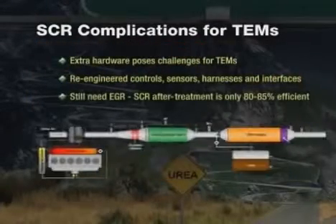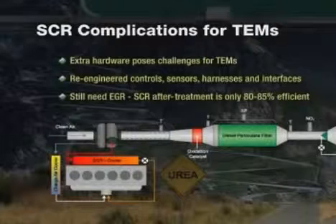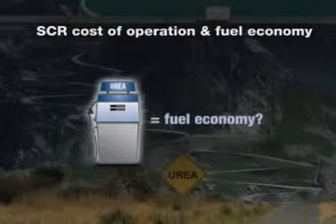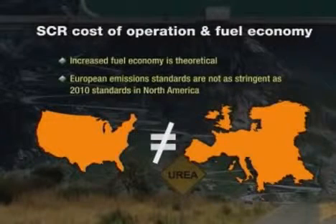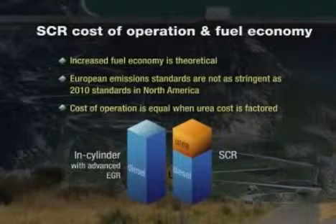Another important note: SCR systems, in addition to the hardware already discussed, also need to use an EGR system. SCR after-treatment systems are only 80-85% efficient, so EGR is still needed and used with SCR systems. Proponents of SCR will tell you that despite all these disadvantages, using urea can increase fuel economy. That's true in theory, advanced by US OEMs based upon what happened in Europe, where emission standards are not as stringent as 2010 standards in North America. Base fuel economy gains offered by SCR in a North American EPA-regulated environment will not be the same as the European experience. Because urea is used at a rate of 2-3% of diesel fuel consumed, and if urea sells near the price of diesel fuel, the cost of operation is equivalent when you factor in the need for a second fuel.